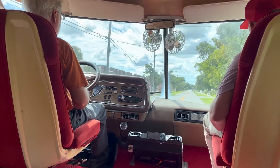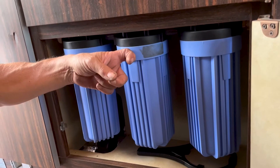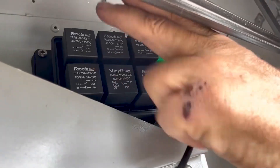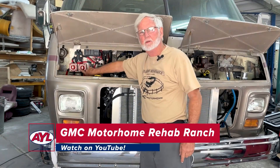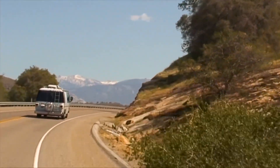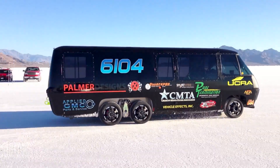The future looks bright for GMC Motorhomes. These talented and knowledgeable guys are doing everything they can to help the dream continue for future generations. If you can get in the loop and help somebody right then — at least determine what's going on, what's the next step — that's what I can do to help people. All the people in the past have brought it up to this point. Now the next generation is rediscovering these things, and they're worn out. They need to be updated, and people are asking: how do I do this? That's the kind of thing that's going to keep these motorhomes going in the future.